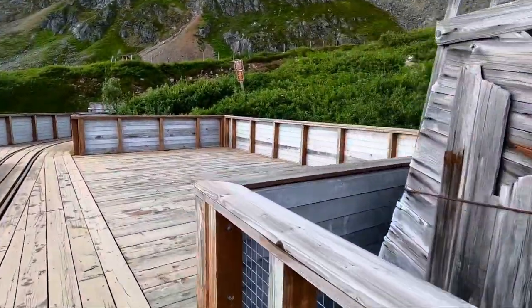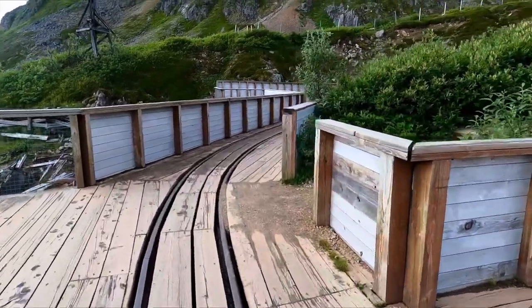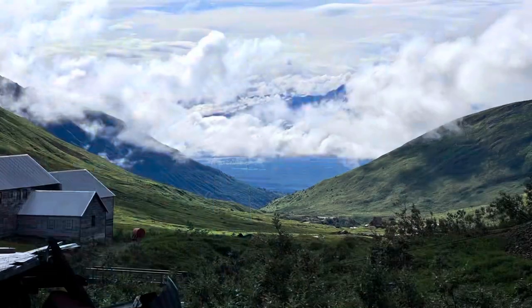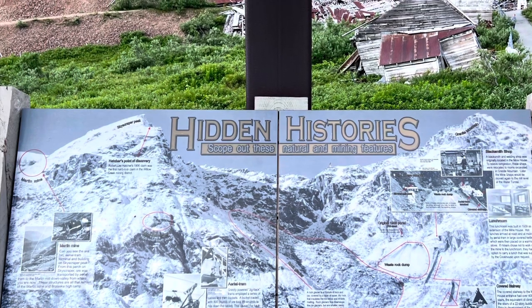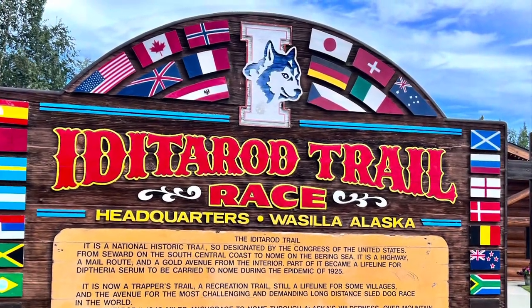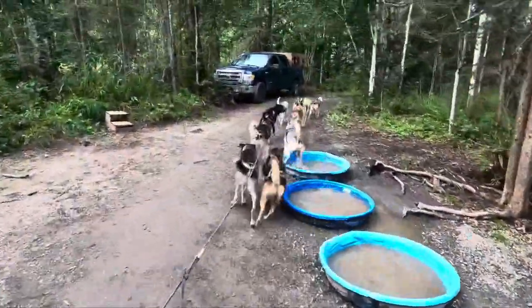It looks like you can go through the mountain. We then headed to the Iditarod headquarters in Wasilla to look at the dogs and maybe take a ride.